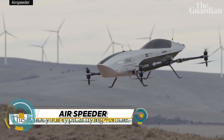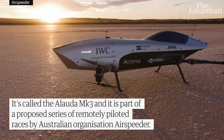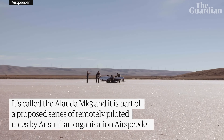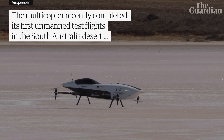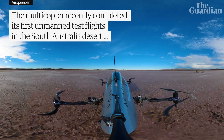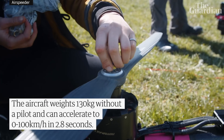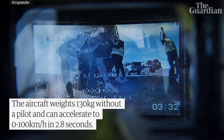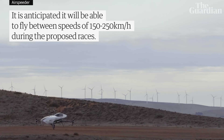Imagine a motorsport that combines the thrill of Formula One with the freedom of flight. Welcome to Airspeeder, the electric flying racing car that's taking the world by storm. This cutting-edge electric vertical takeoff and landing — EVTOL — aircraft is designed for competitive racing, with plans for a global racing series featuring teams and pilots competing in heart-pumping, closed-quarters races.